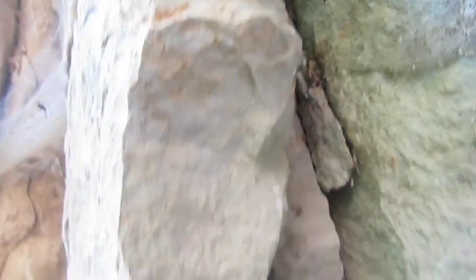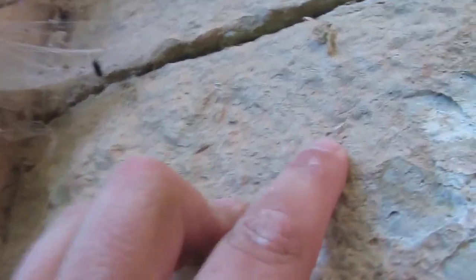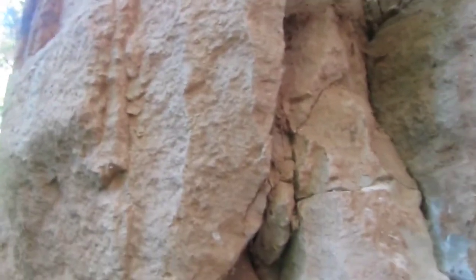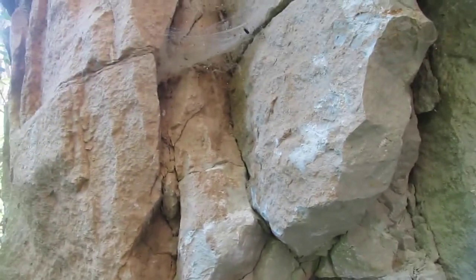This rock here — I'd love to take it out too because I'm seeing things in it. Next time you'll see me I'll be back at the house and we'll see what goodies I found today.